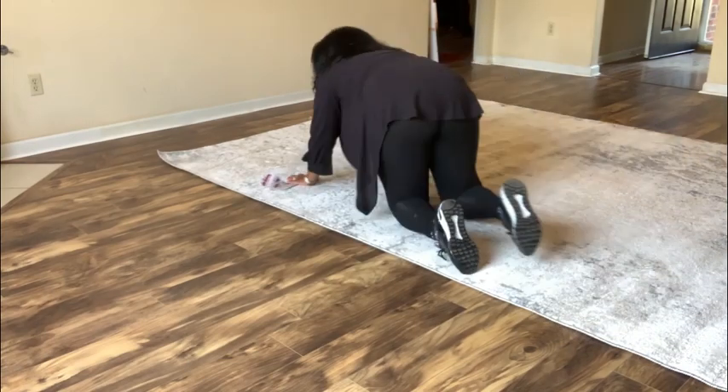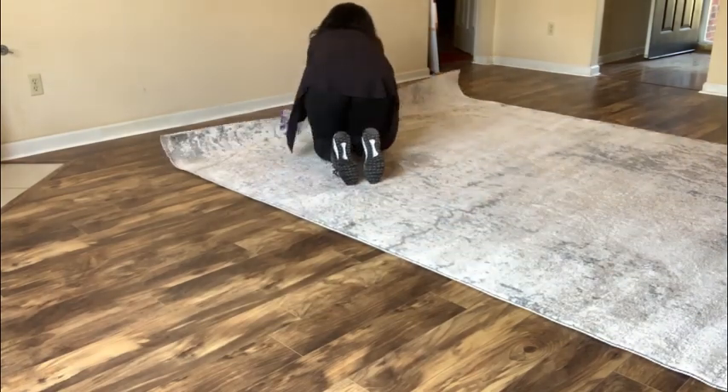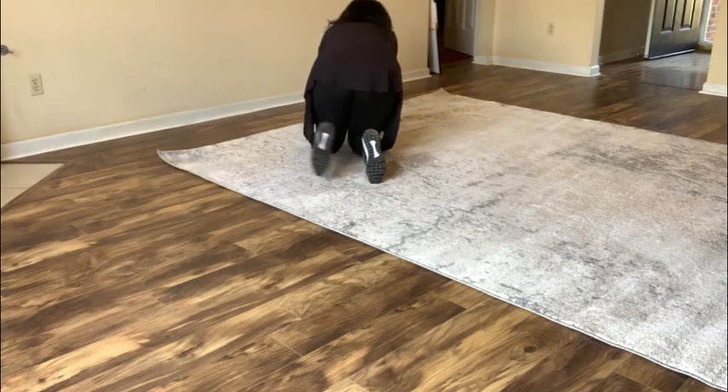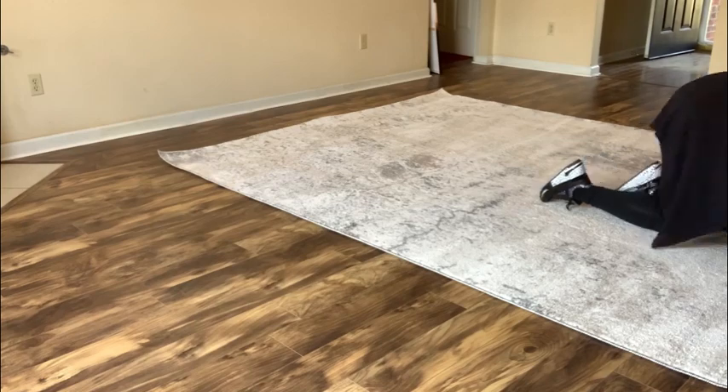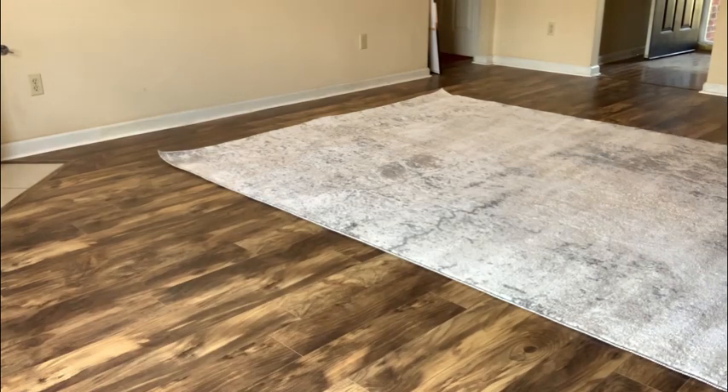I started with this abstract rug from Amazon. Rugs are just the foundation of any space, and I love using abstract rugs because they bring a modern feel to your space.